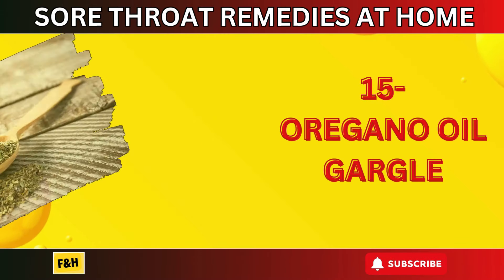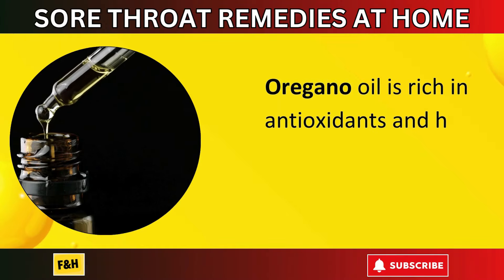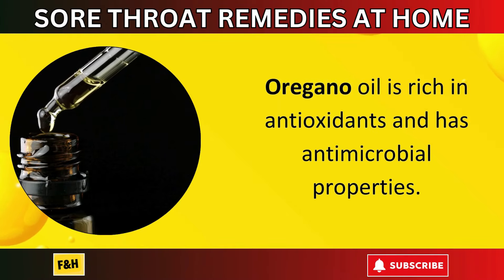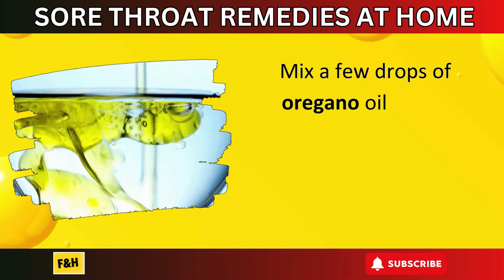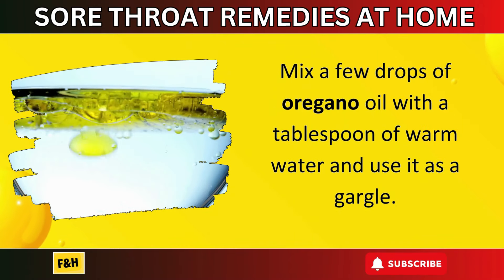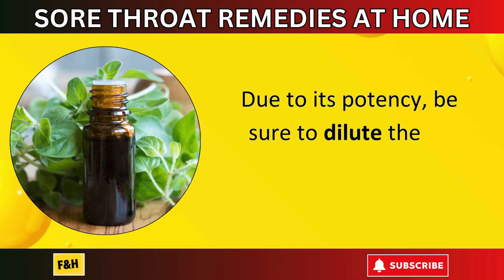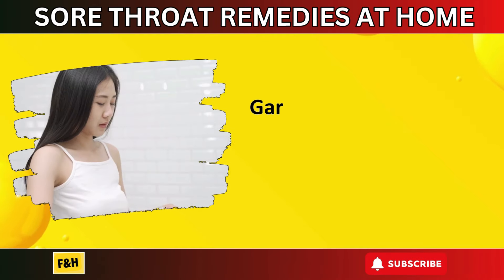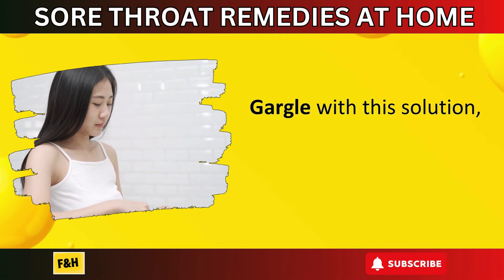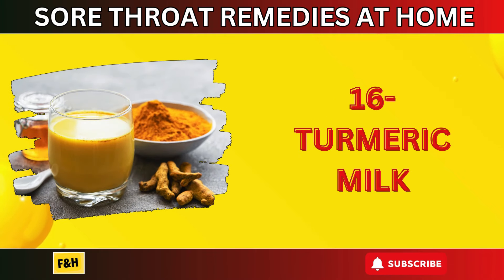Number fifteen: oregano oil gargle. Oregano oil is rich in antioxidants and has antimicrobial properties. Mix a few drops of oregano oil with a tablespoon of warm water and use it as a gargle. Due to its potency, be sure to dilute the oil properly. Gargle with the solution but do not swallow it.